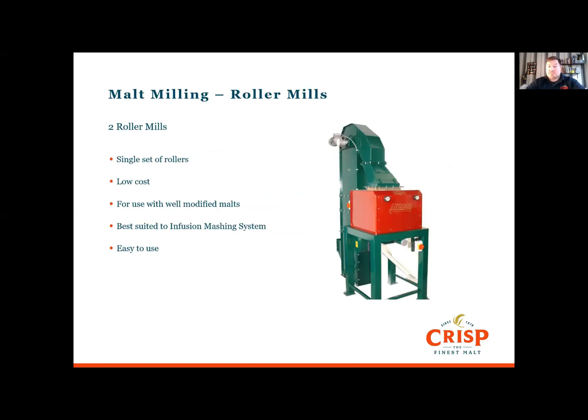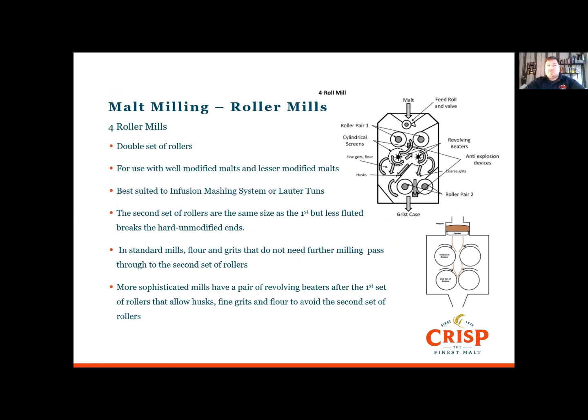We're going to concentrate on roller mills as these are the most common. The simplest form is the two-roller mill: it has a single set of rollers, is relatively low cost, best used with well-modified malts, and suited to the single infusion mash tun — fairly easy to use and set up. Four-roller mills are a little bit more complex and have double sets of rollers. They're for use with well-modified malts but can cope with lesser-modified malts as well. They're suited to single infusion mash tuns or lauter tuns. The second set of rollers breaks up any hard, unmodified ends.